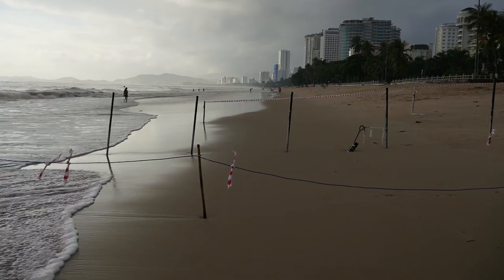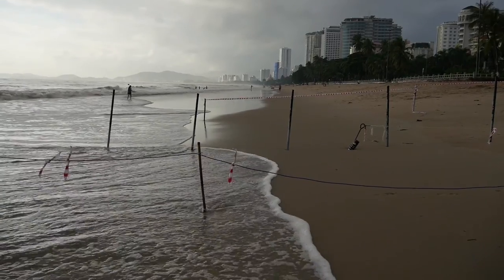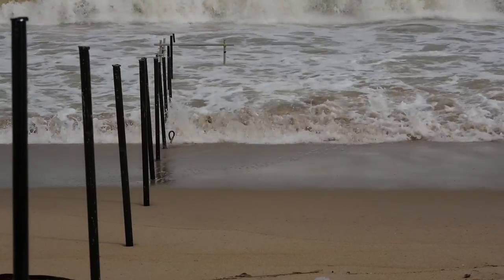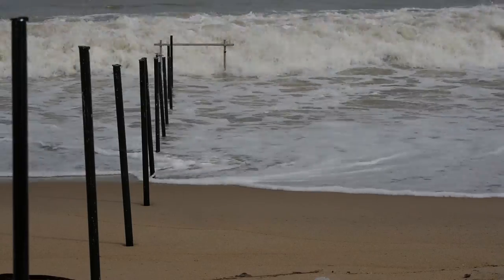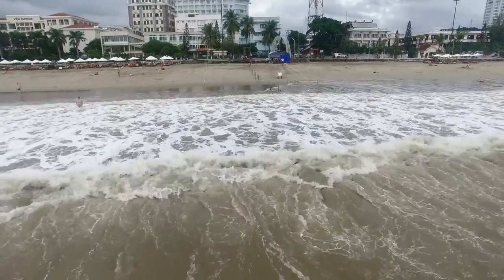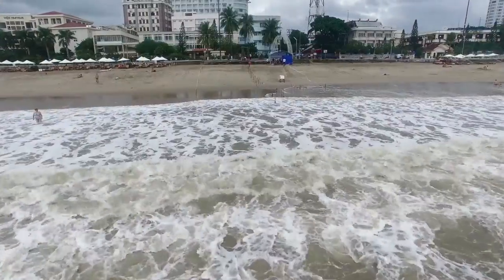Another innovative method of remote sensing is the swash video. This method aims to measure the area's hydrodynamics as well as the beach's morphological changes using a video camera and aligned metal poles.